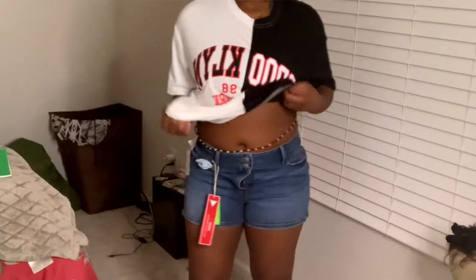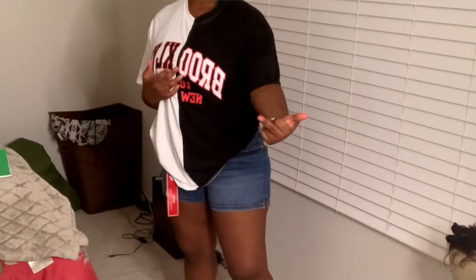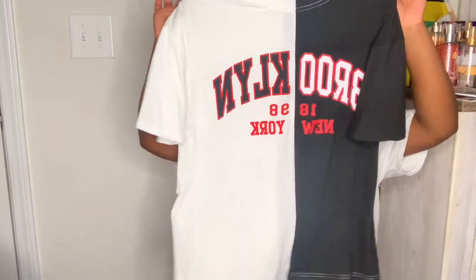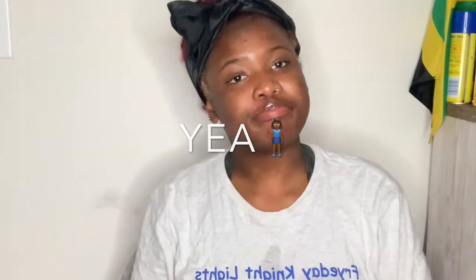I got this shirt from SHEIN and the material is fire. It's a Brooklyn shirt - black and white. It's kind of like the same style as the jersey. I just like that jersey look. I have another shirt like this but this one's real cute, real simple.